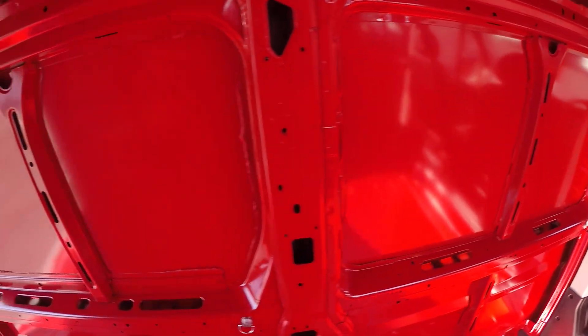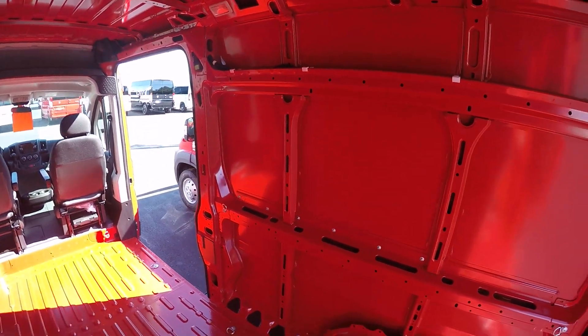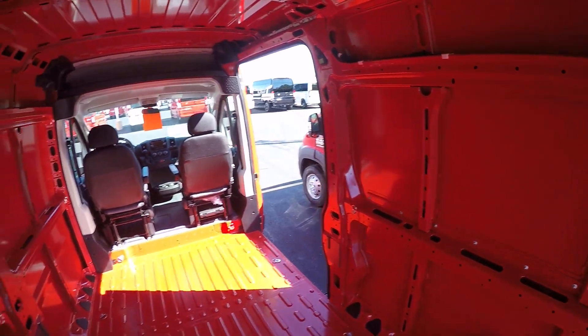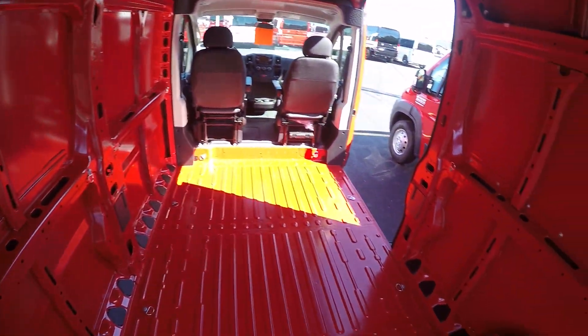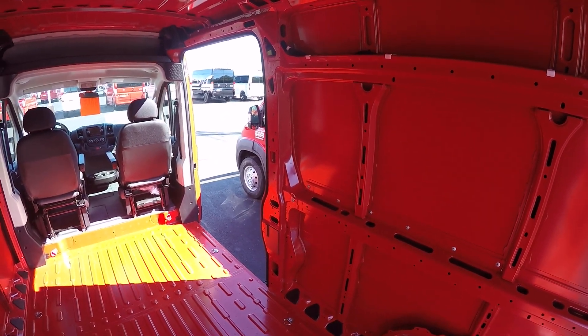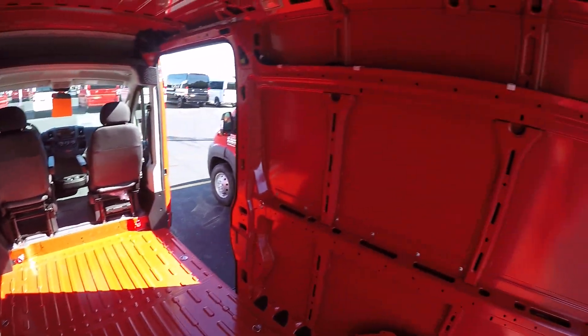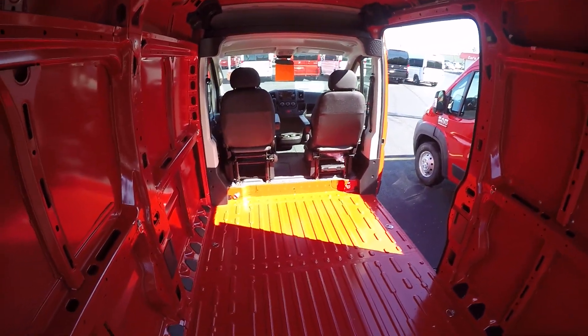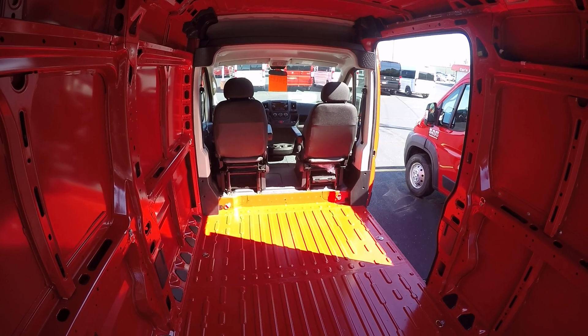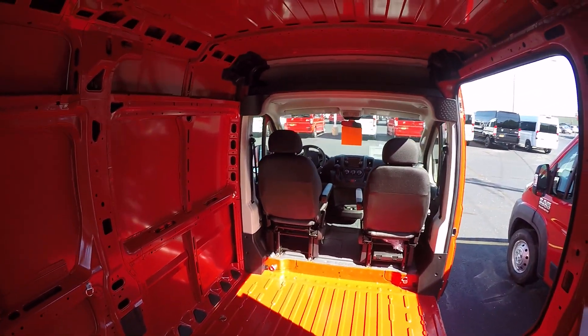As far as shelving and bulkhead options, the Promaster's been out for five years now, so there are plenty of up-fitters available. Chrysler also offers businesses the Business Link program — if you put $1,200 worth of shelving or a bulkhead in this vehicle, Chrysler will reimburse $1,000 if you're a business. There are other additional rebates available as well.